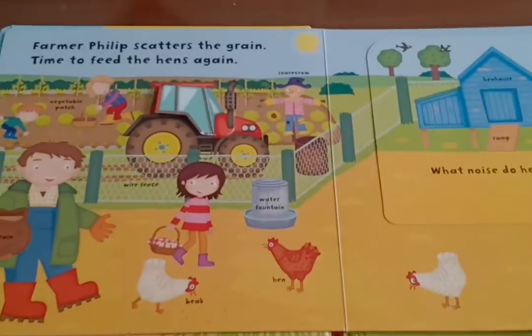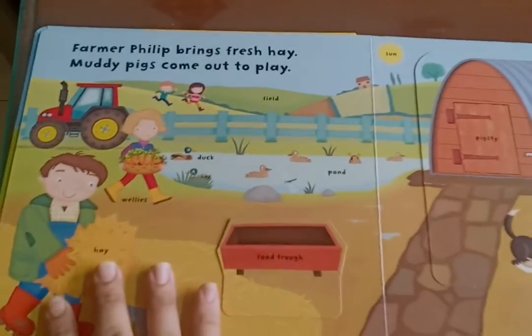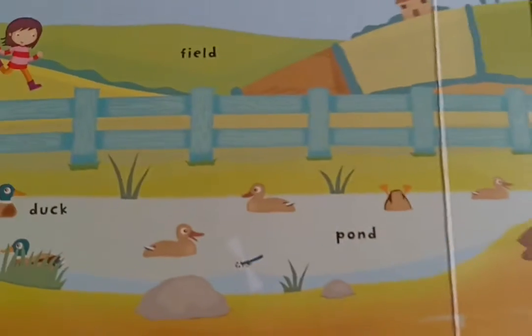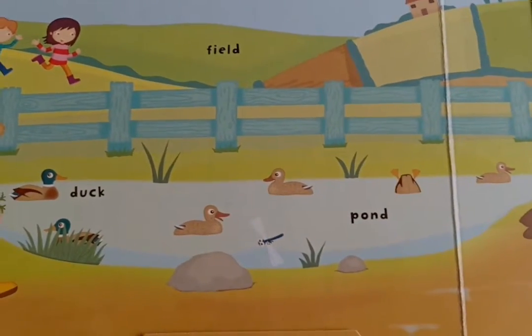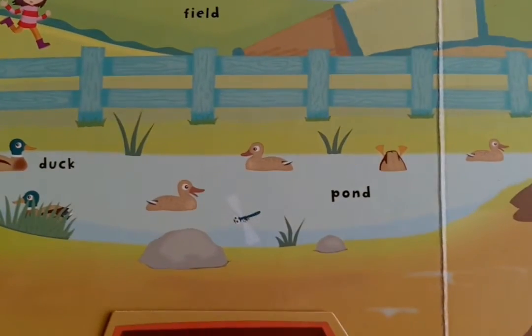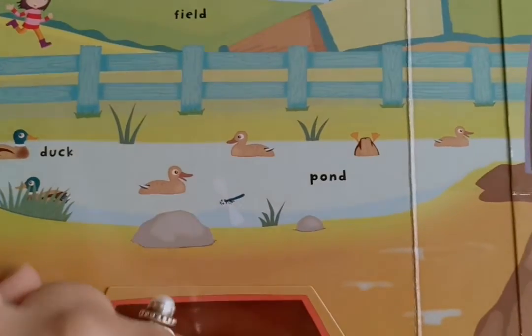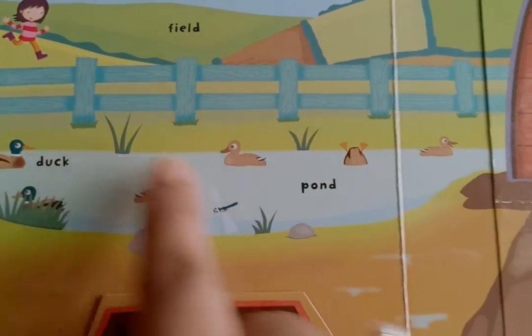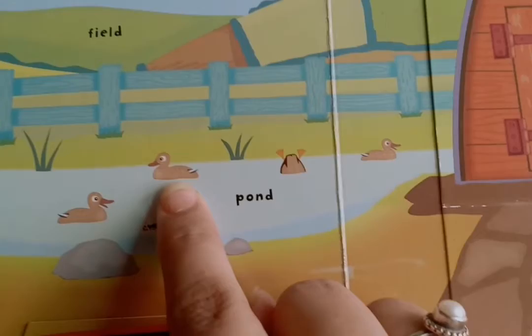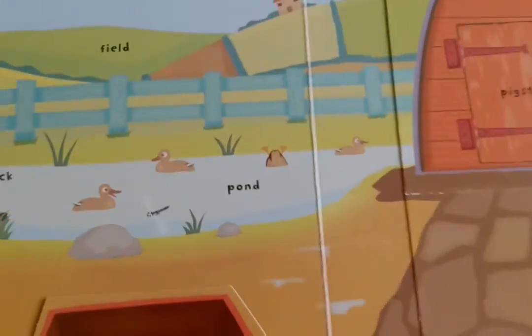Let us see what else is there on the farm. Who's this swimming in the pond? Quack, quack, quack! The ducks are swimming in the pond. And I think there are five little ducks. Let's count: one, two, three, four, five. Lovely!